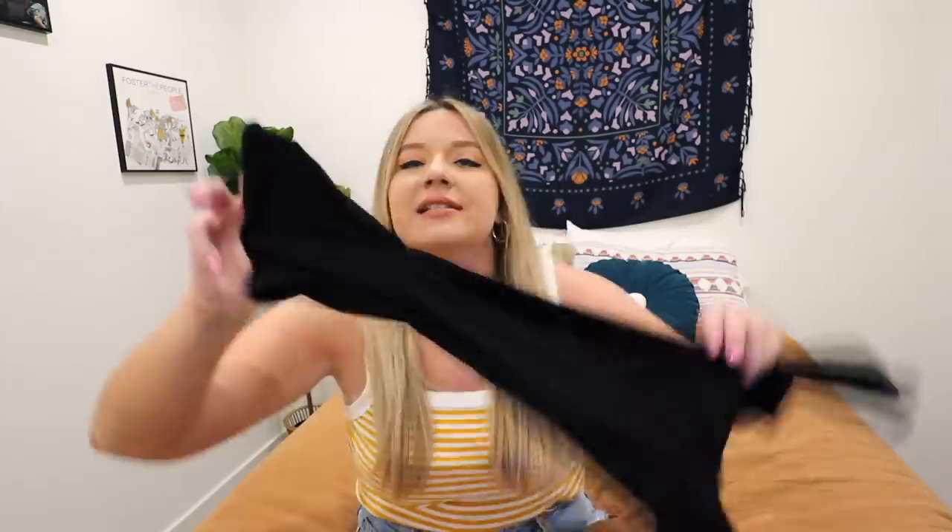I picked out this next item because of a recent thrifting video where I tried on a black dress and didn't end up picking it up. So many of you were like, 'What are you talking about? That dress was so cute on you!' So I went looking and found this one by the brand Toby in an XL. It's a cute little off-the-shoulder circle skater dress - very basic, but something you can really dress up with a white belt and white boots.